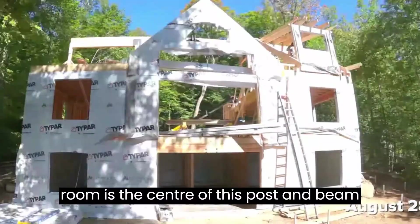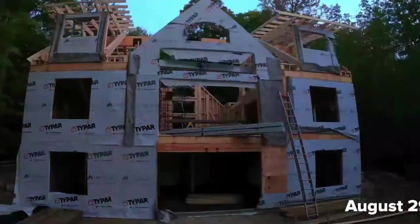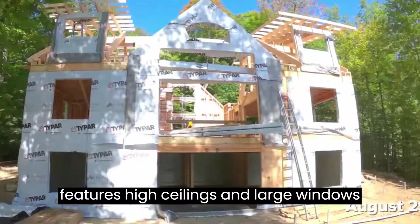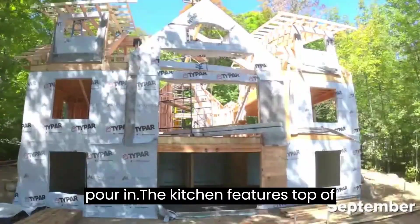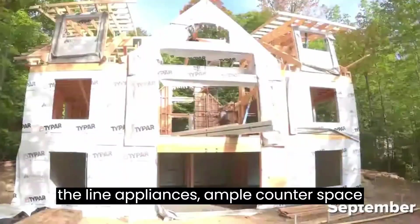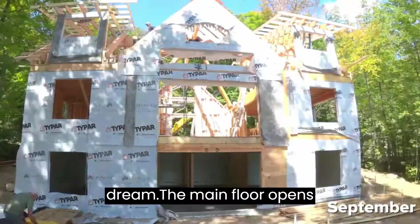The great room is the center of this post and beam home. The spacious great room features high ceilings and large windows that allow plenty of natural light to pour in. The kitchen features top-of-the-line appliances, ample counter space and plenty of storage — a chef's dream.